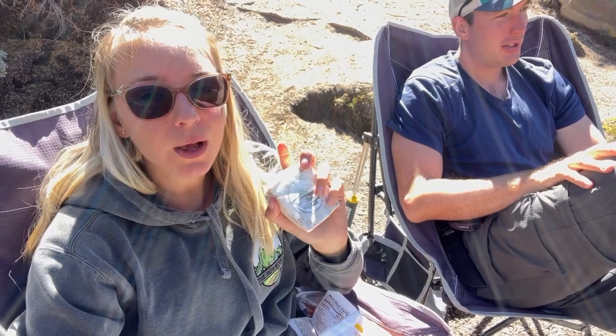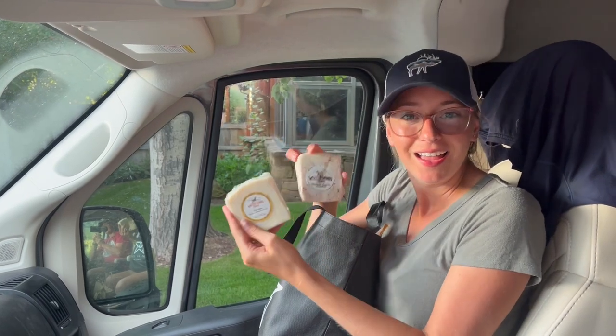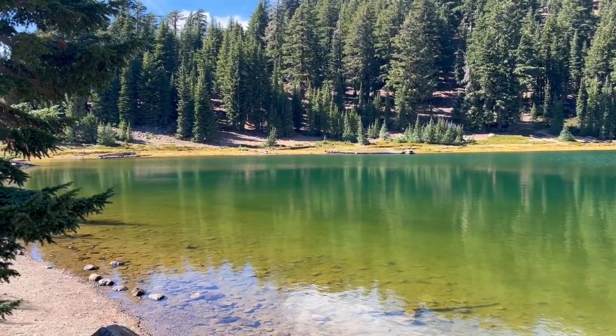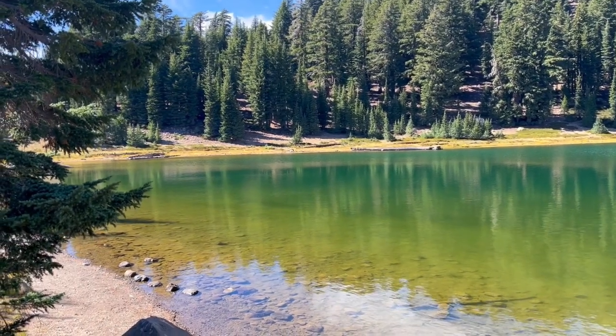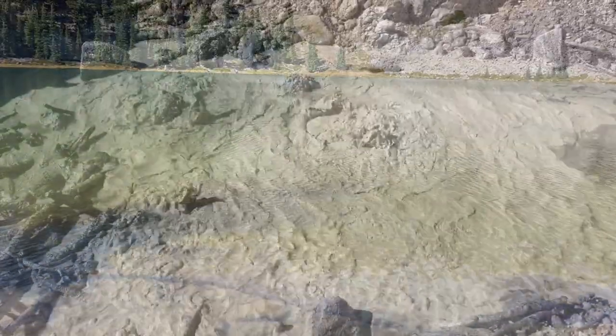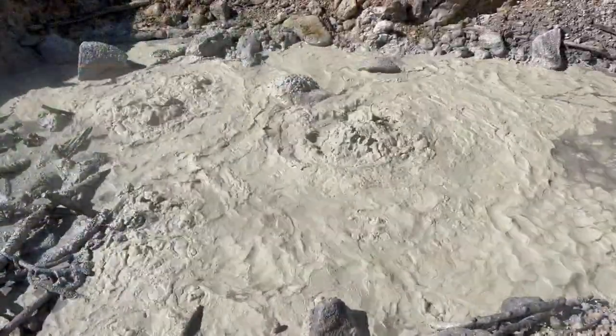We are sitting at Emerald Lake enjoying our lunch with a beautiful view — finally having our cheese from the Jackson Hole farmer's market. Emerald Lake gets its name not just from the trees reflecting into it, but from a certain species of algae that gives it the appearance you see right now. Just like Yellowstone, you can smell the sulfur from a mile away at Sulfur Works.